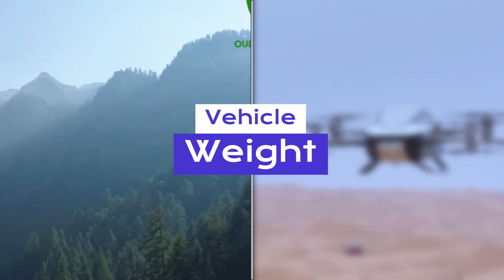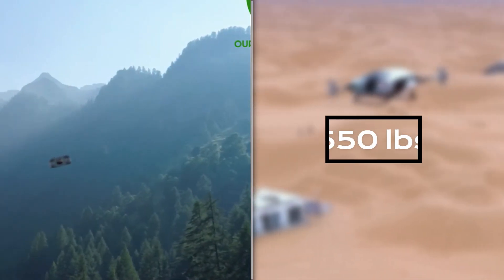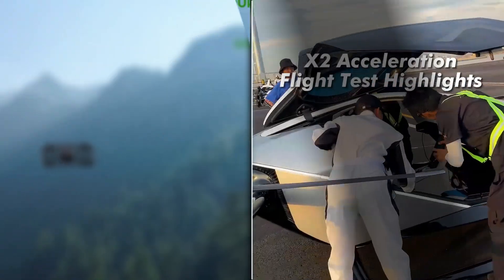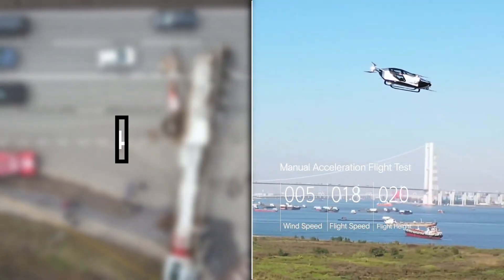Starting with vehicle weight, the Aleph Model A comes in at a lightweight 550 pounds, whereas the XPeng X2 is slightly heavier at 794 pounds, providing added stability.